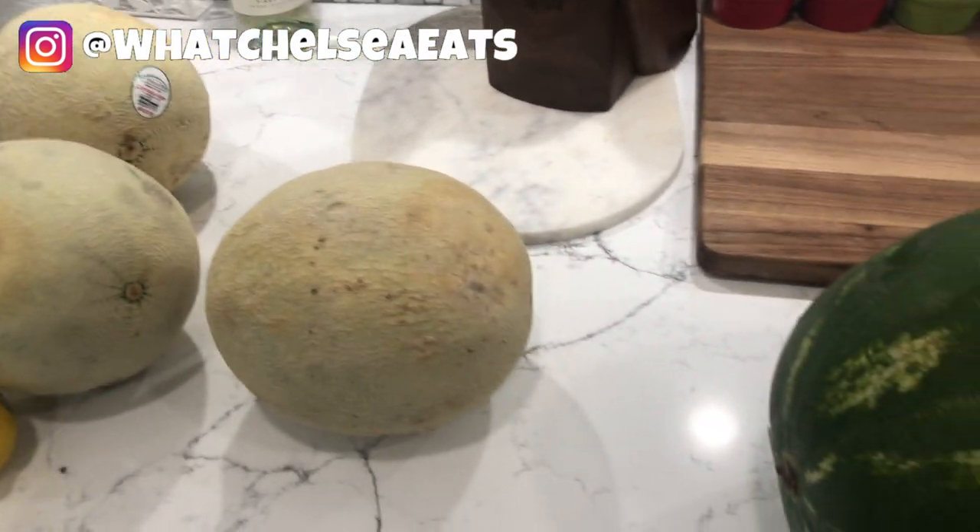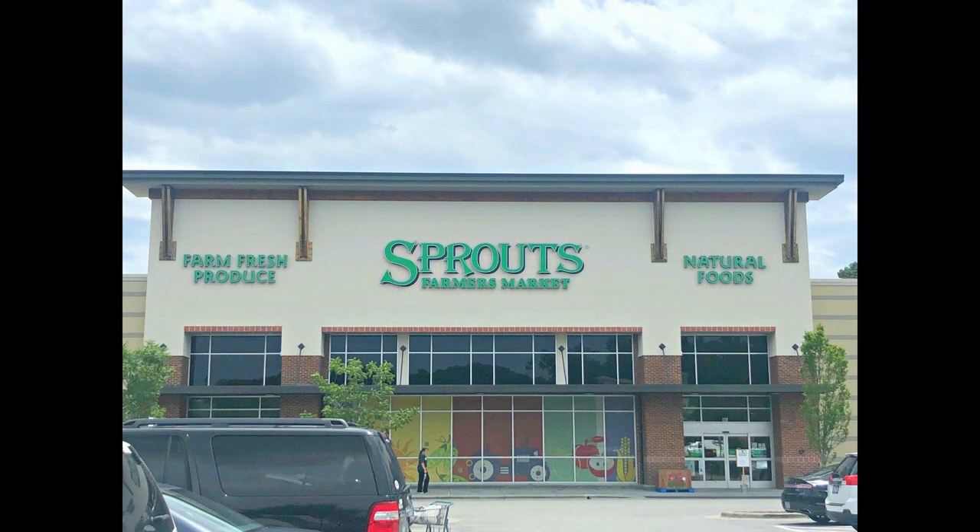These juices don't even take a long time to make. If you like this video, please give it a thumbs up, share it with a friend, and don't forget to subscribe. Thank you so much for watching, and until next time — much love to you, take care.